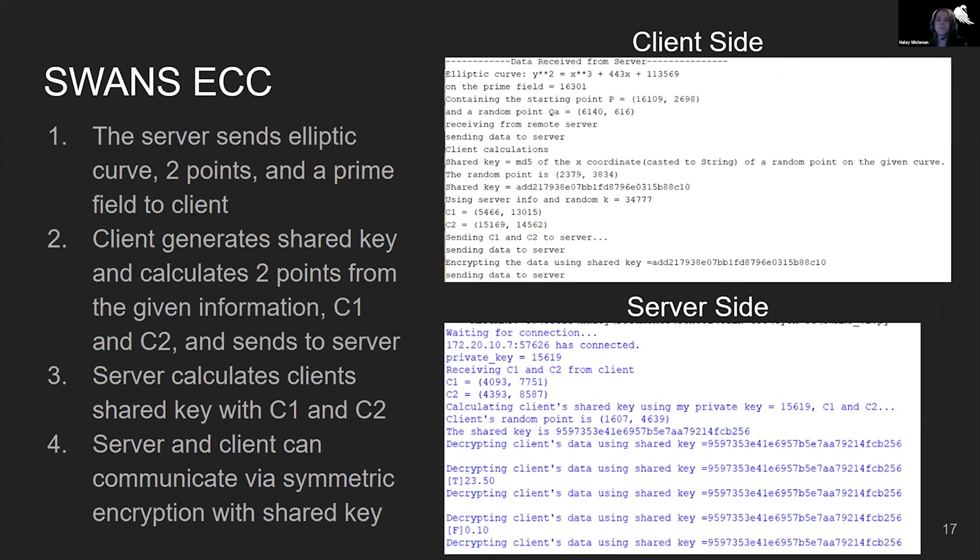This is more of a demonstration using print statements showing how SWANS uses ECC. The server sends an elliptic curve, two points, and a prime field to the client. The client then generates the shared key and calculates two points from the given information, C1 and C2, which are two points on the curve, and sends those back to the server. The server can then calculate the client's shared key with C1 and C2. Finally, the server and client can communicate via symmetric encryption with the shared key.